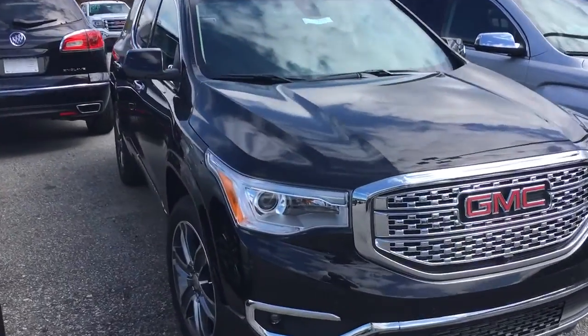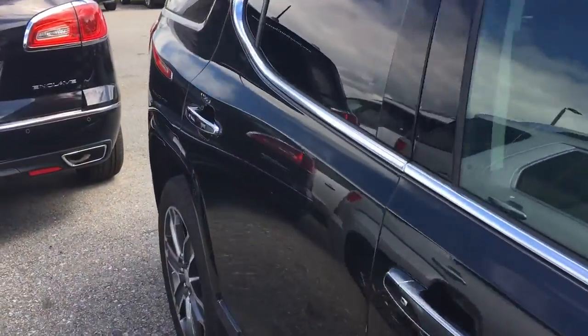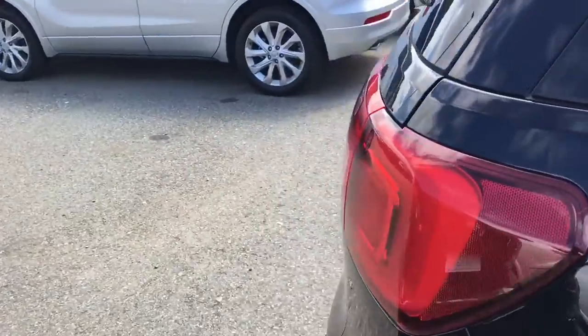Hey Mr. Snow, Brandon Welch here at Jimmy Britt Chevrolet. I'll show you the outside of one of the Acadias we have here. This is actually an Acadia Denali, so it's gonna have a lot of features on here.